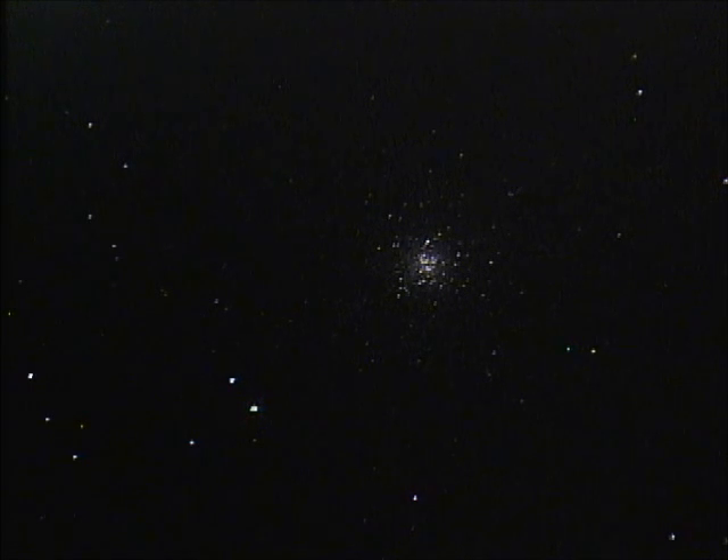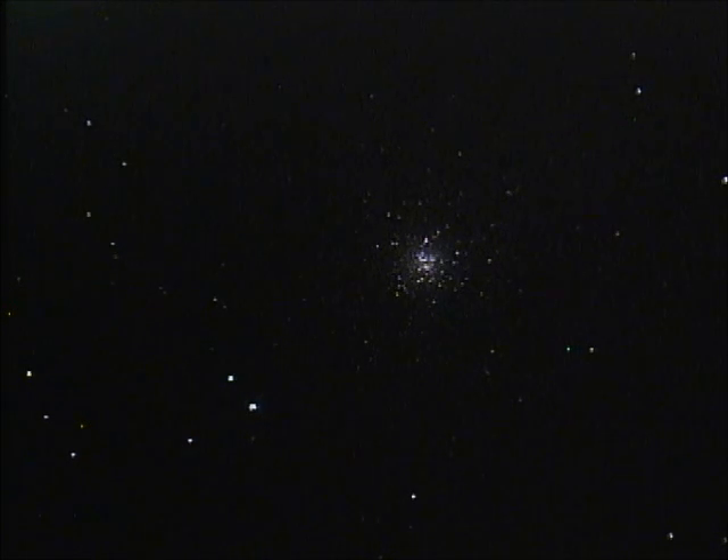M53 is quite far away — about 60,000 light years away, which is about half the diameter of the Milky Way, so it is a bit of an outlier. But it's still large enough to present a fairly nice view in a small telescope. This is roughly what you might see in an eight to ten inch telescope under a reasonably dark sky.